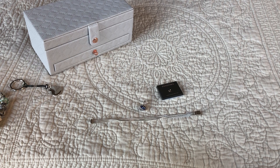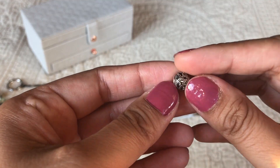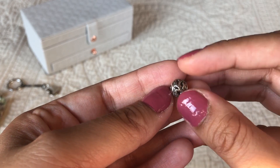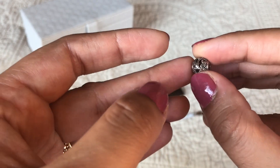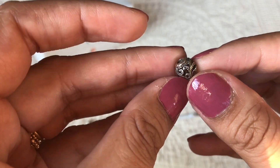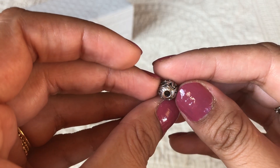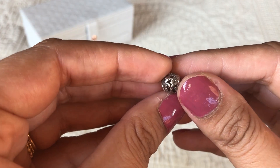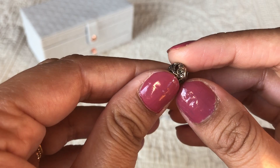I found a couple of Essence charms that I've been wanting — they were on the last call tray so I grabbed them. The first one is the Freedom charm. I love the filigree on it. As you can see it says 'freedom' — it's an all-silver charm with silver detailing, no CZs or anything.